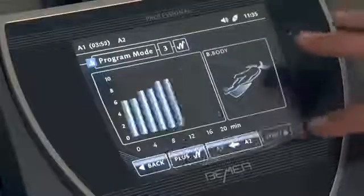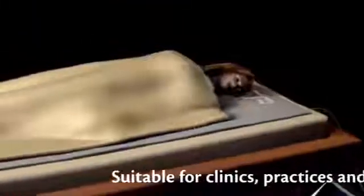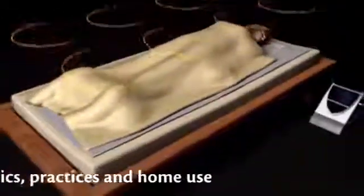Beamer is a biophysical application that activates the body's own powers of self-healing. A unique impulse is sent to the body, where it enables a multi-faceted influence on the entire organism. In this way, Beamer helps to maintain health and support healing.